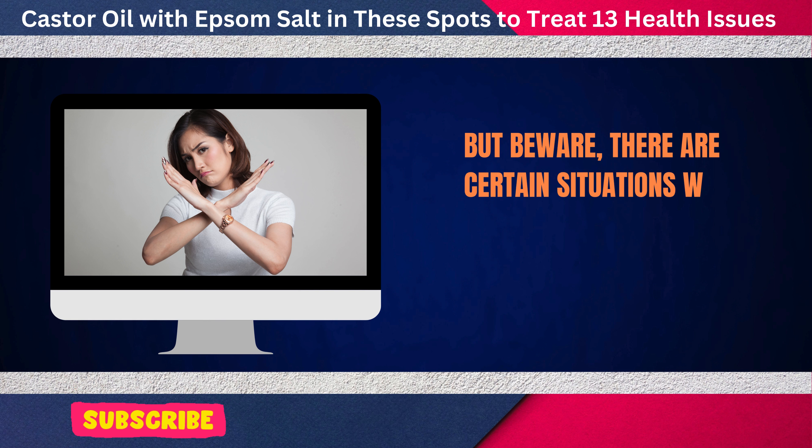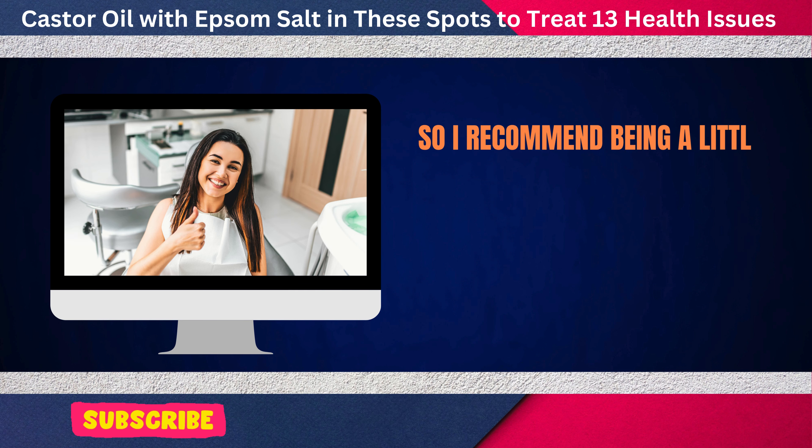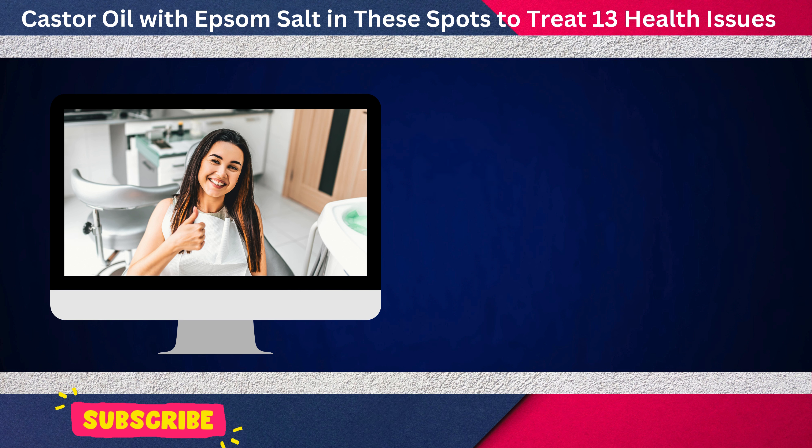But beware, there are certain situations where this mixture should be avoided, so I recommend being a little patient — I'm about to tell you who should avoid it.